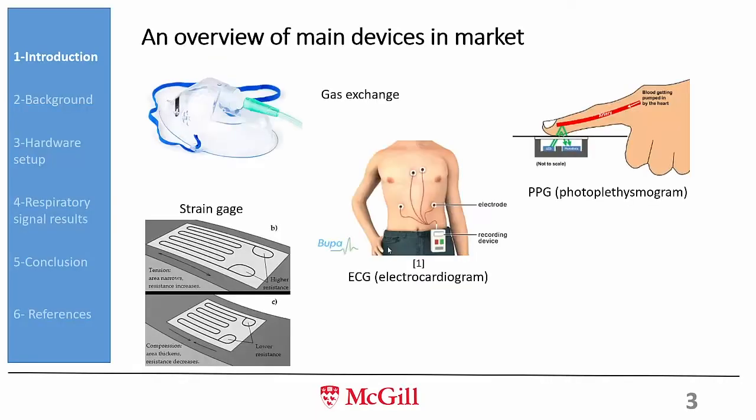Respiratory monitoring is a very important feature for wearables because breathing patterns can detect a lot of underlying health conditions. There are a lot of devices in the market for respiratory monitoring — gas exchange systems in hospitals, CPG and ECG, and strain-gauge sensors. However, many of these existing devices require the person being monitored to be static.